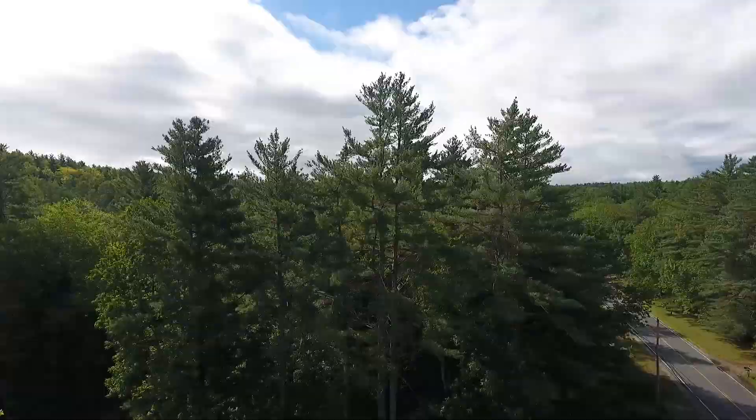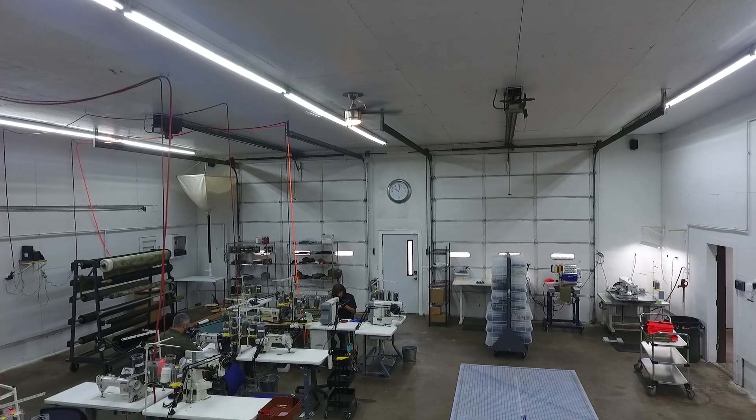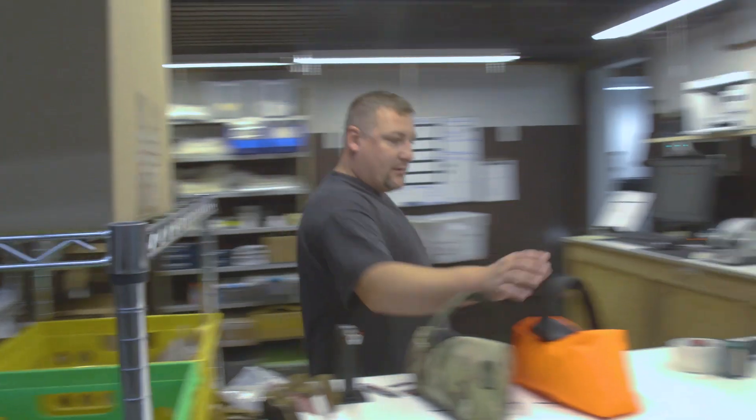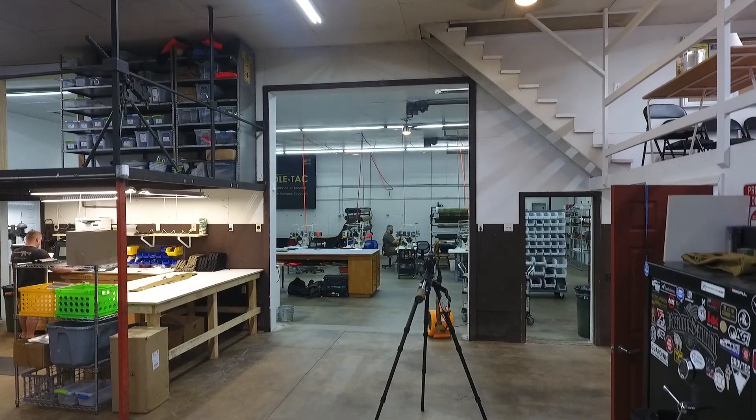So last fall we purchased our own 5,000 square foot facility here in New Hampshire. And we've also had to add several team members that have helped us, and we've been instilling in them the same principles that got us to this point.